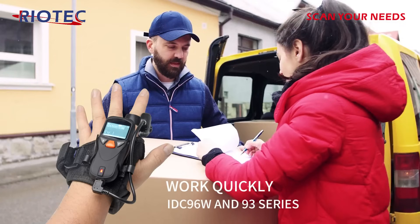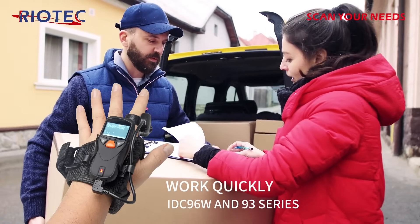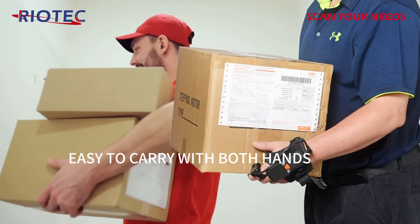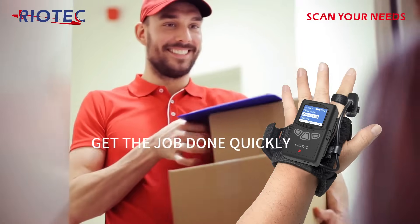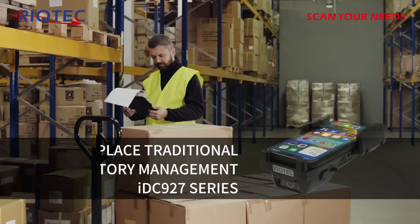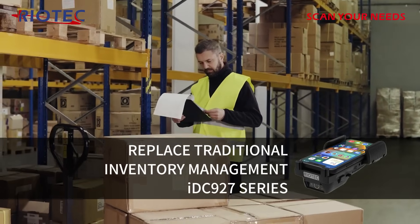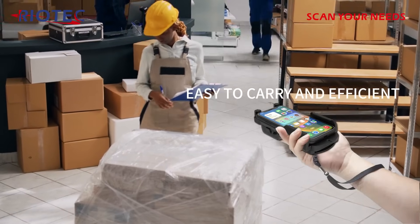Our desktop barcode scanners OM75 and FS56 series are suitable for applications in the retail industry. Wearable barcode scanner IDC96W and 93 series, with the unique glove design which is perfectly combined with the product, allowing logistics personnel to complete their work quickly.